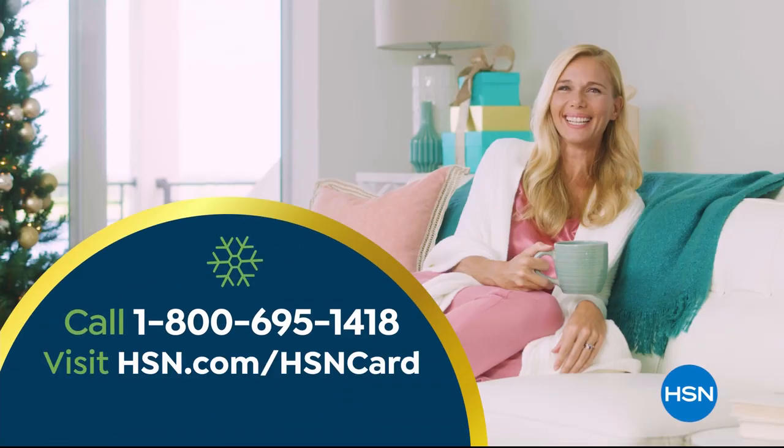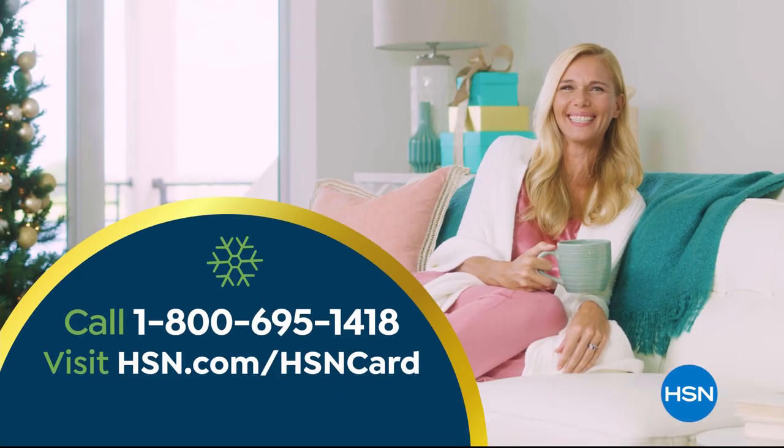Call 1-800-695-1418 or visit hsn.com/hsncard.